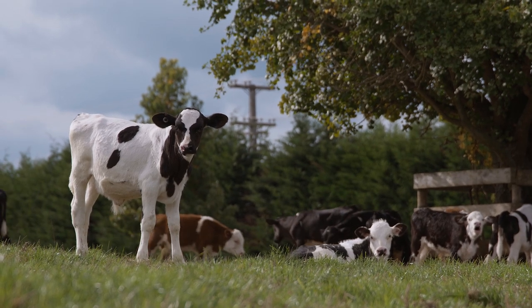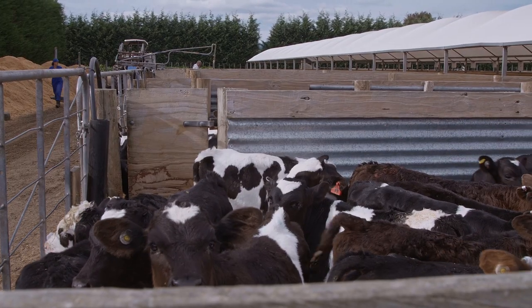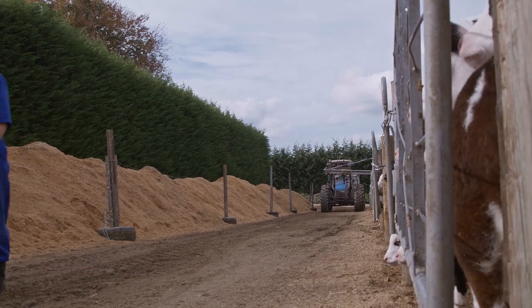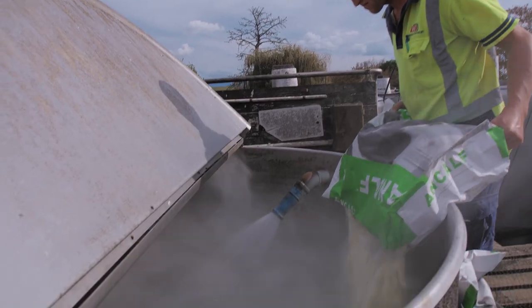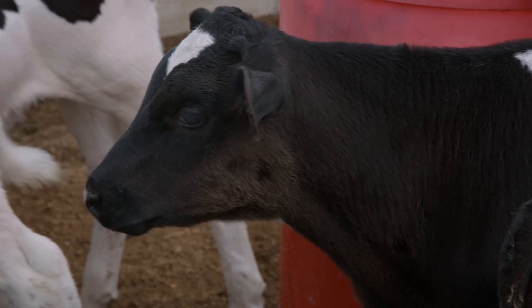ANCALF is our preferred calf milk replacer, because it is a great product that is reputable, and there's no problems with it. It produces high growth rates, it's highly palatable to the calves, it's consistent, it does have a coccidiostat, and it does have all the minerals and vitamins the calves need.